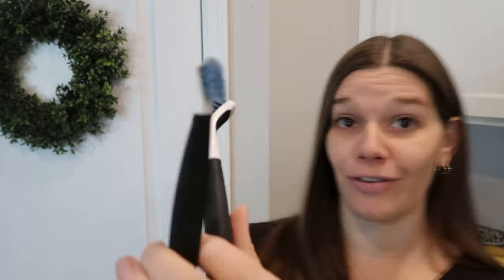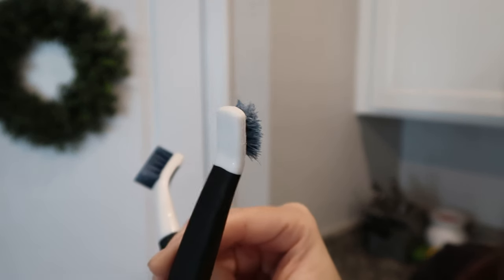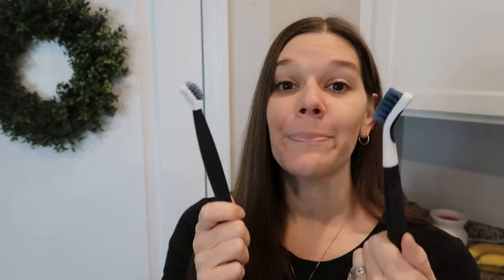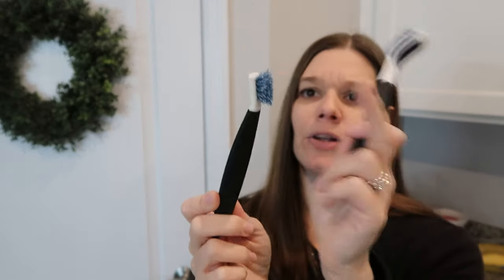My favorites are these two little brushes — they are OXO. I got these off Amazon years ago. They have clearly been put through the absolute ringer — I need to replace my set — but they are so, so good. One side has a little wedge tool to help you get in little grooves, and the other I think is made for tile, but I use them everywhere for everything.